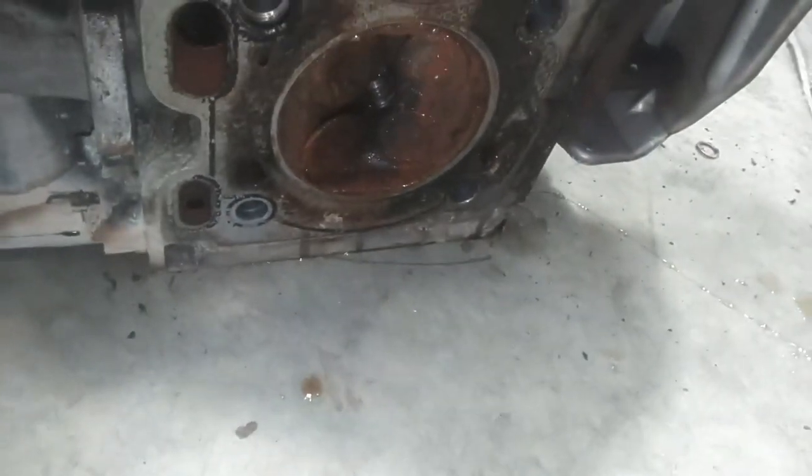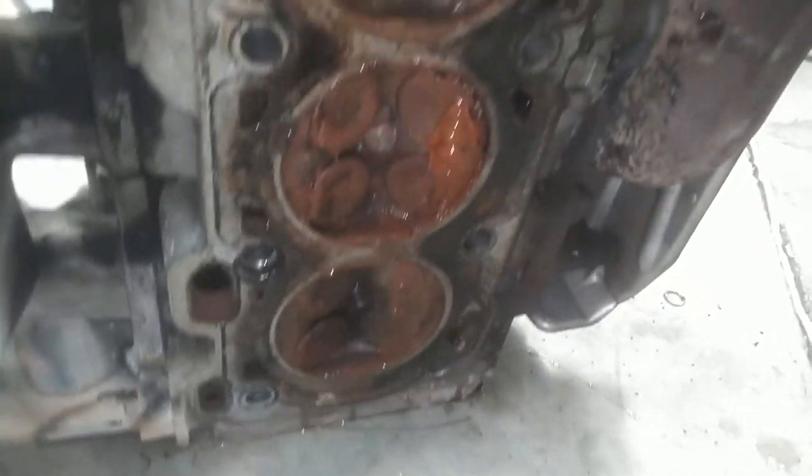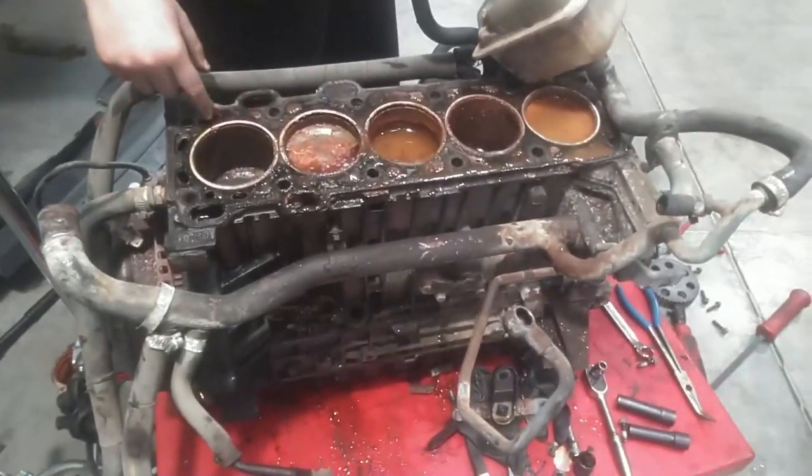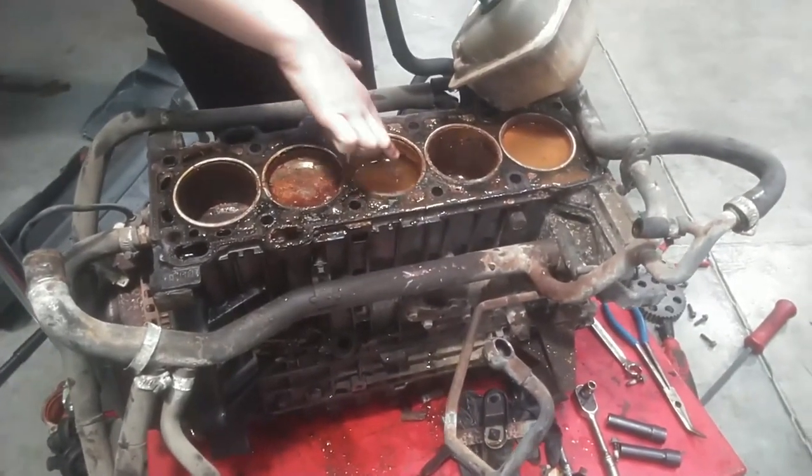We got valves hanging open — we got bent valves here. They hit the starter with the timing off and it bent several valves. Counting them: 1, 2, 3, 4, 5, 6, 7, 8, 9 — every valve that's not seated is bent. All of the intake valves are bent; looked like the exhaust valves are not bent. But there's a lot of nasty going on there — that's a nasty situation.